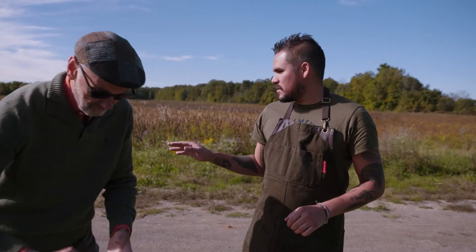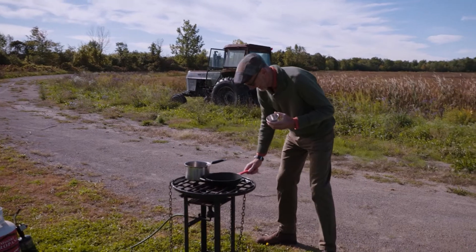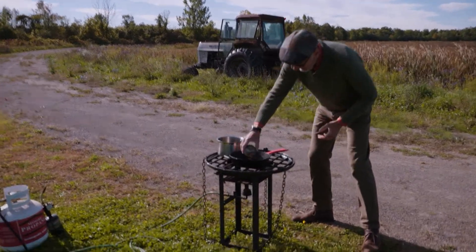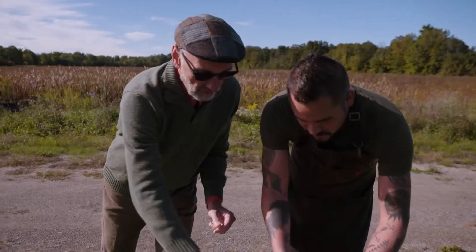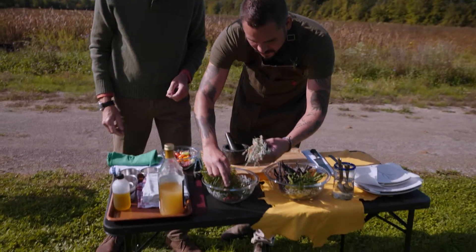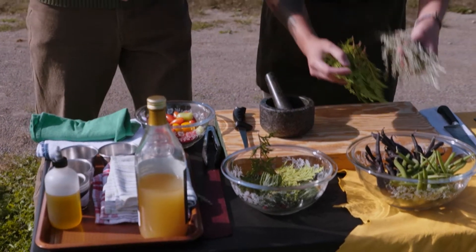First things first, we can get our pecans started toasting on the pan — that's my job. And we'll start working on the marinade. With our marinade, we're going to take all of our foraged ingredients and make a marinade for the elk.